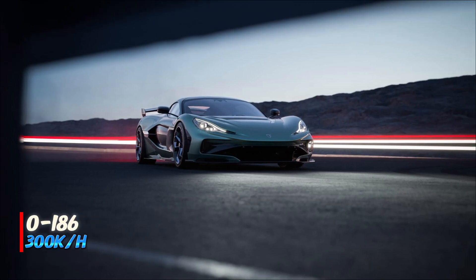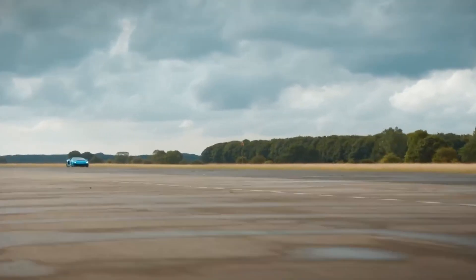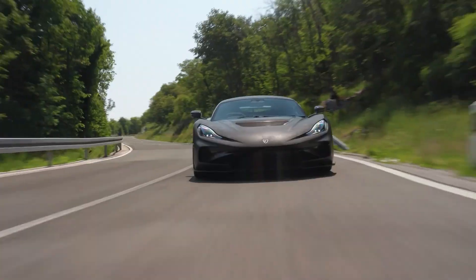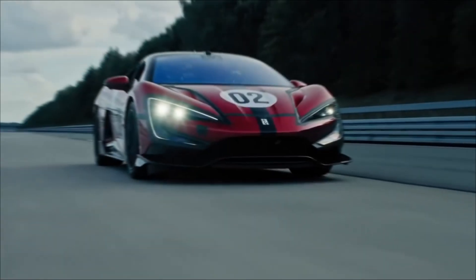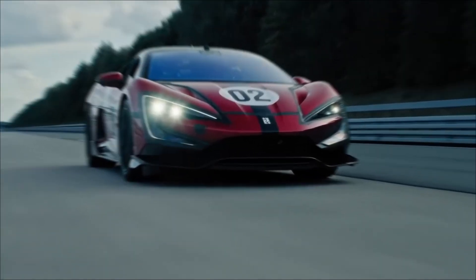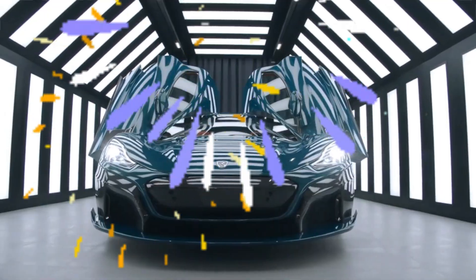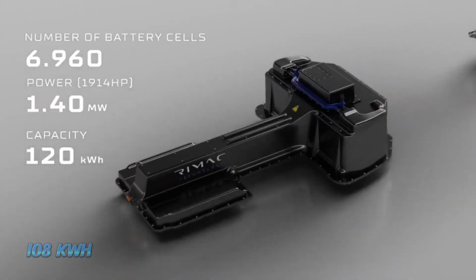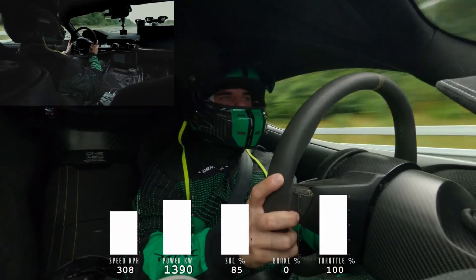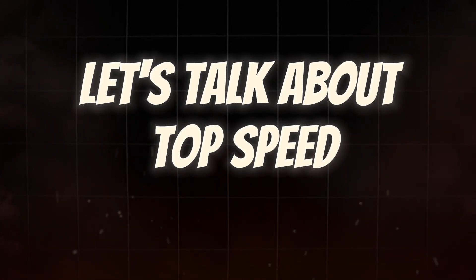0 to 186 miles per hour — that's 300 kilometers per hour — the benchmark for true hypercar performance. The Nevera R does it in 7.89 seconds. Less than 8 seconds from standstill to 186 miles per hour. The U9 Xtreme: we don't have official numbers yet, but based on power to weight, it's probably in the 9 to 10 second range. In acceleration, the Nevera R wins decisively. That 108 kilowatt-hour battery pack with new chemistry, obsessive weight reduction, and torque vectoring system tuned by actual racing drivers.